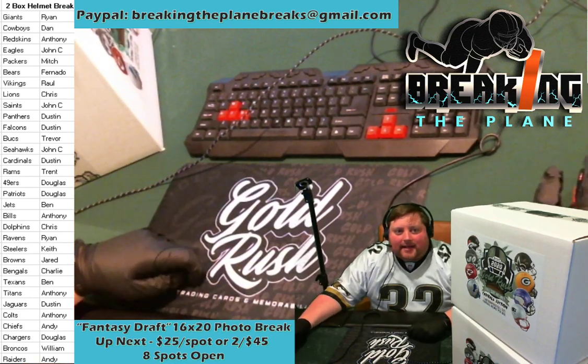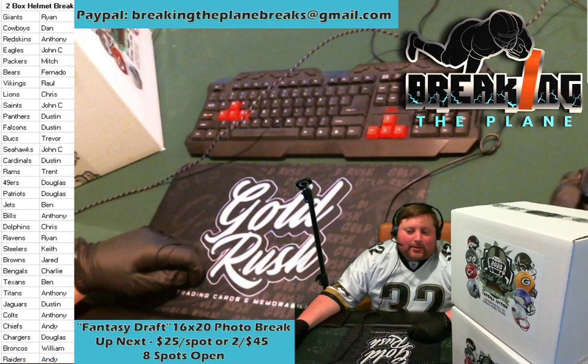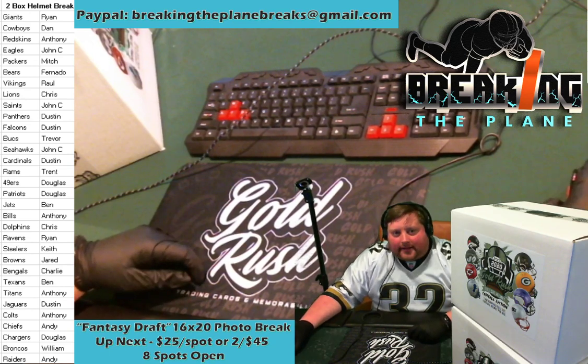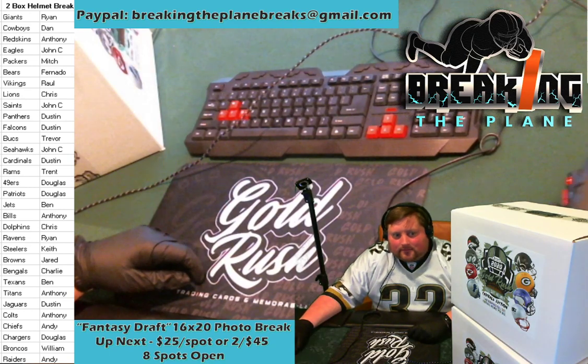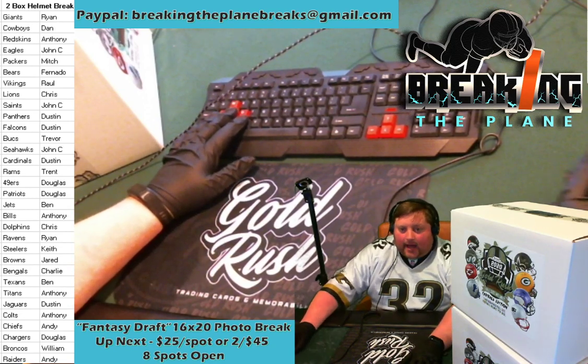How's everybody doing tonight? Thanks for spending your Friday night with us here at Breaking the Plane — made it through another work week. Anyone got any good plans coming up for the weekend?